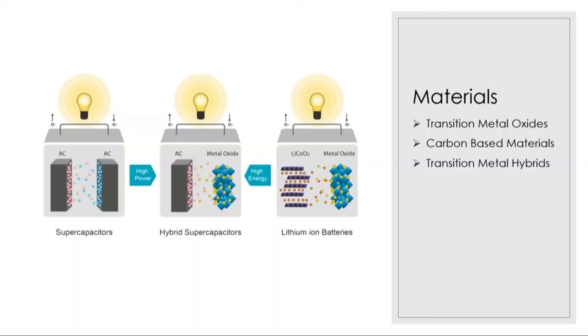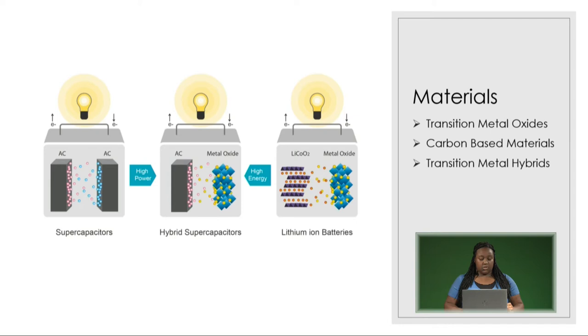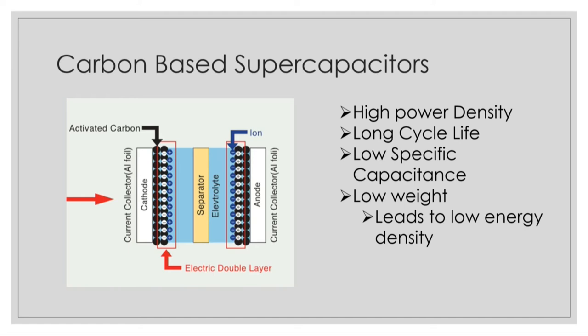Another way that supercapacitors can vary is in the materials they're composed of. The most common compositions include transition metal oxides, carbon-based materials, and transition metal hybrids. Carbon-based materials composed many of the earliest supercapacitors and were efficient for their purposes due to their high power densities and long cycle lives, but they have low specific capacitances and they're much lighter weight, which leads to lower energy densities. For this reason, carbon has limited practical applications.